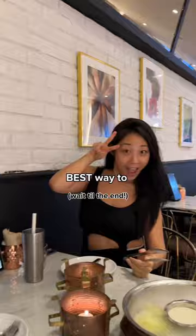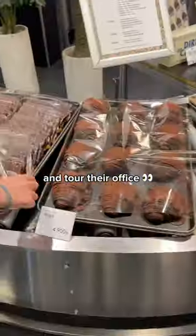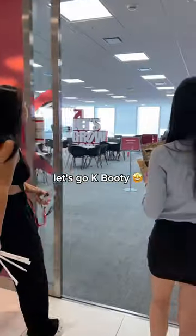I went to MediCube's office and found out the best way to use your booster age. I couldn't believe when their PR team reached out and asked if I wanted to grab lunch and tour their office. Like, obviously, yes, why would I not go? But damn, it was a really proud moment for K-Booty, because this booty's getting bigger. Let's go, K-Booty!